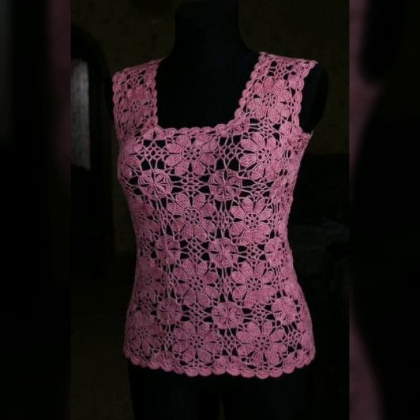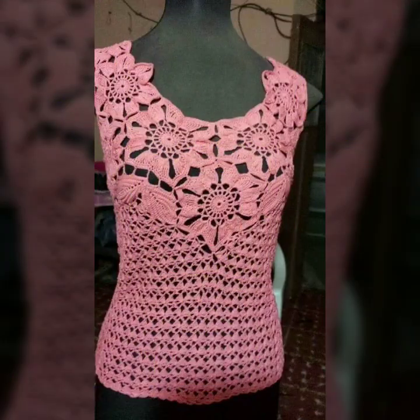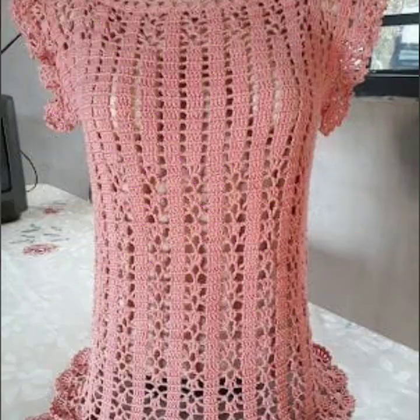I am back again with the most stylish, most demanding women crochet blouse designs and top designs — new and trendy designer ideas for stylish ladies, which you can see in this video.